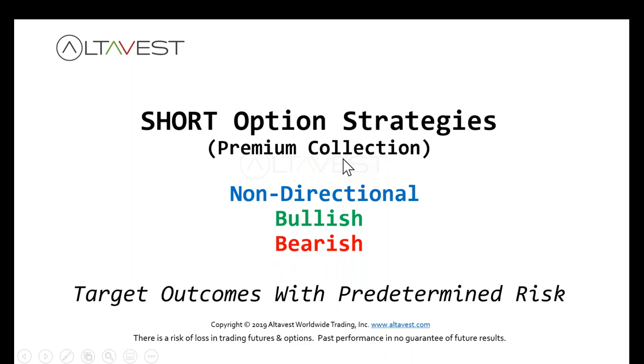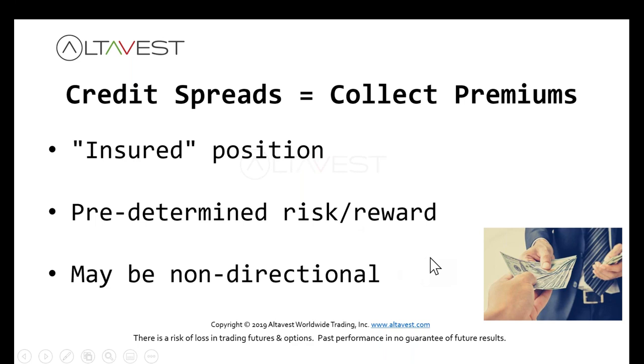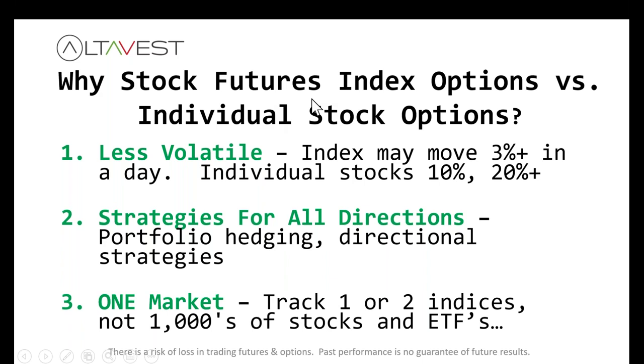Manage reward as well — don't get greedy. We need the proper tools and remember don't swing for the fences, that's a low-probability outcome. These short option strategies where you collect premium can be non-directional, bullish, or bearish. These are targeted outcomes with predetermined risk — called a credit spread — with predetermined risk and reward. We're going to trade stock futures index options, not stock options, so we're trading an entire index. They're less volatile compared to individual stocks, and it's easy to apply a strategy on an index whether it's bullish, bearish, or non-directional.